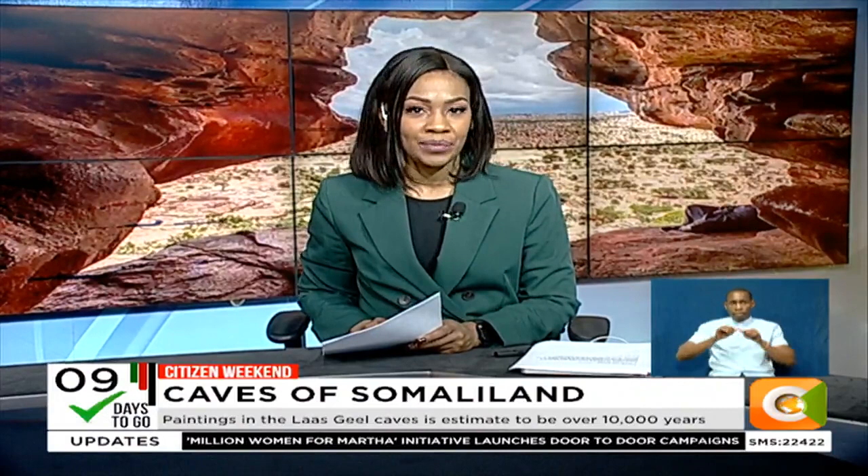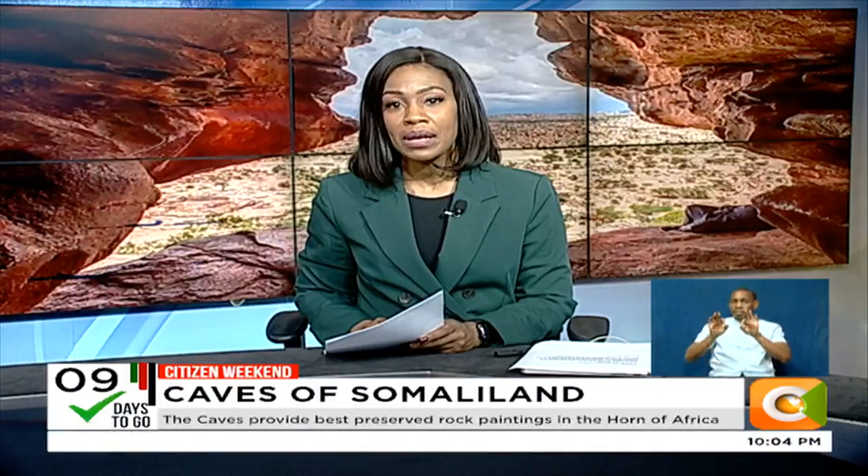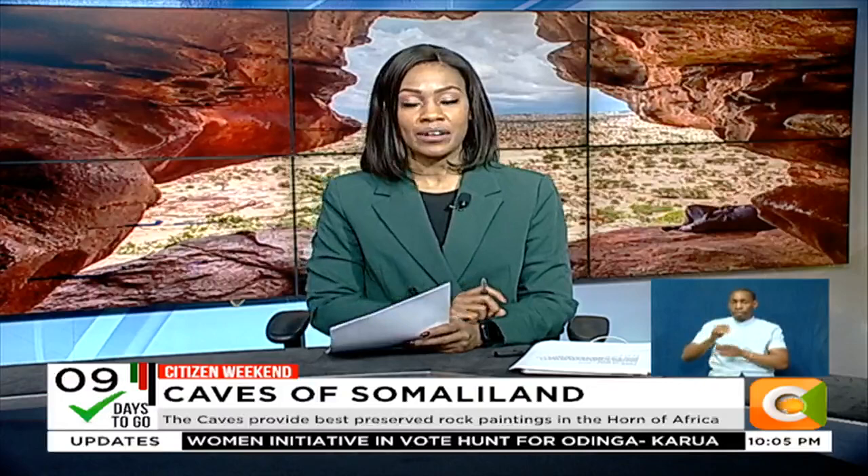The caves provide a glimpse into the best-kept secret of the de facto state of Somaliland. Despite the history of Somaliland's political instability and civil war, among other factors, the paintings remain intact, retaining their clear outlines and vivacious colors, and are thought to be among the best and oldest preserved rock paintings in the Horn of Africa. Safi Godanamamo recently visited the Las Gil site in Somaliland and tells us of the mysterious treasure of this part of the Horn of Africa.